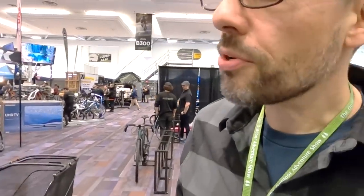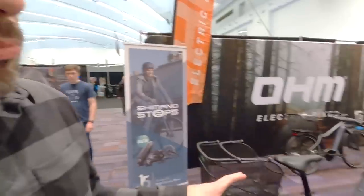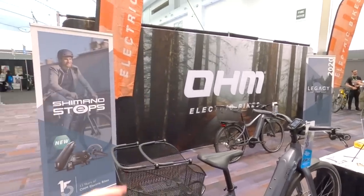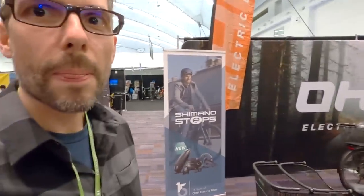I remember riding this down by English Bay by the Inuksuk — so much fun. All of the bikes for 2020 use the Shimano STEPS system. This step-through model is the Cruise, and behind it is the Discover — both using the Shimano 6100 series motor. They also have a trekking bike called the Quest, with the more powerful 7000 series STEPS motor. I was really impressed with these bikes.